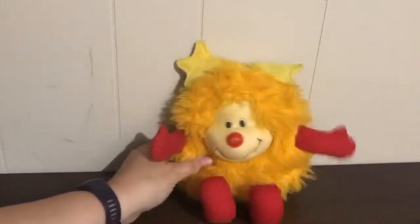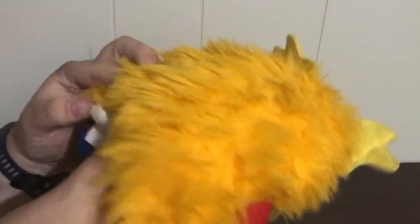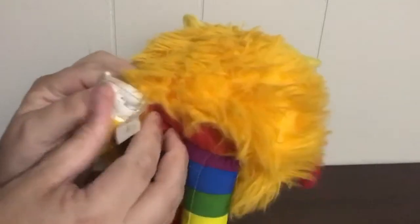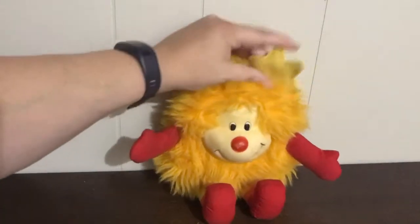Hey guys, Lisa here. I'm back again with Playpixies. I just found a few things that I haven't hauled yet that I got out of a garage sale this summer 2018, so I wanted to show you and then I can put them away. The first is this cute little retro Rainbow Brite Sprint. I think it's dated 1983 - they were getting rid of a whole bunch of vintage stuffies. He needs a wash but I thought he was in pretty good shape.